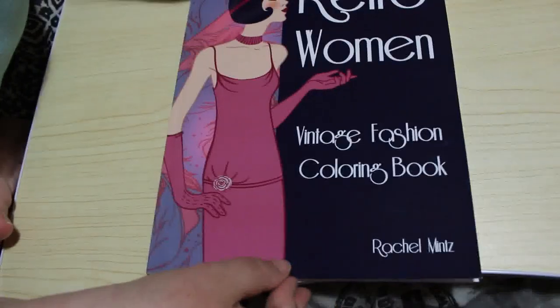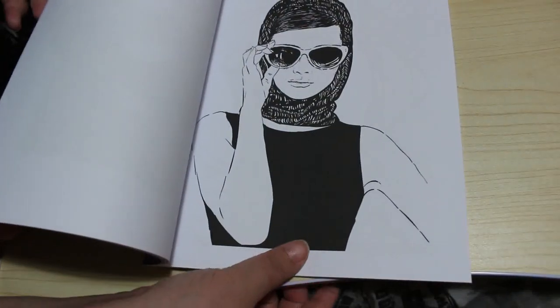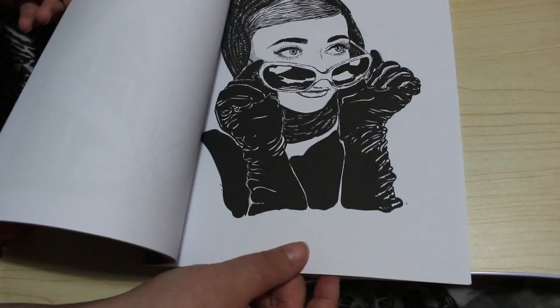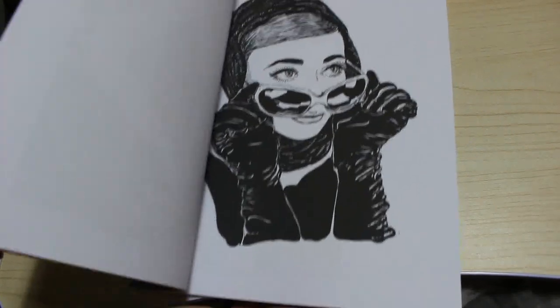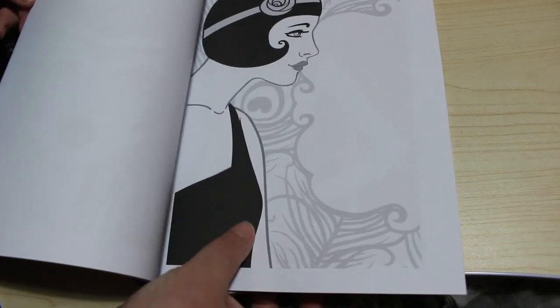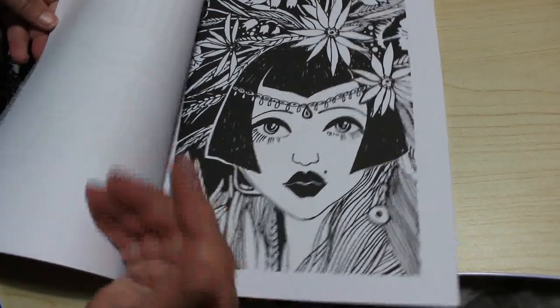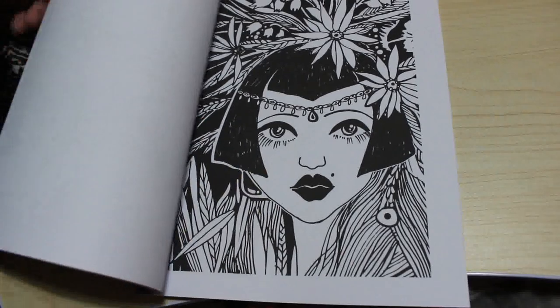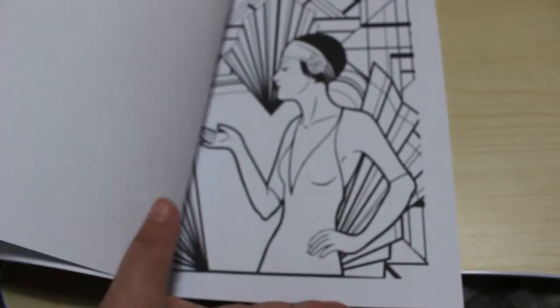Another one I got was Retro Women Vintage Fashion Colouring Book by Rachel Mintz. It's not quite as good as I was hoping, but it's very Audrey Hepburn — it's very dark so there's not a lot to colour other than her face and hair. But some images are quite nice, some are gorgeous — one is really stunning. So yeah, it's not too bad, I quite like it.